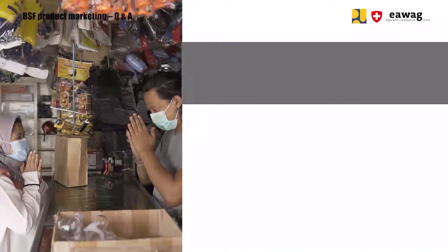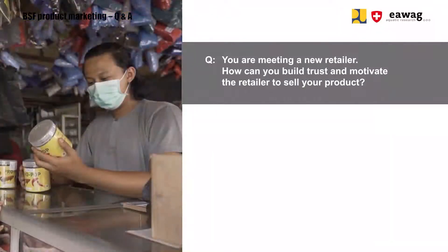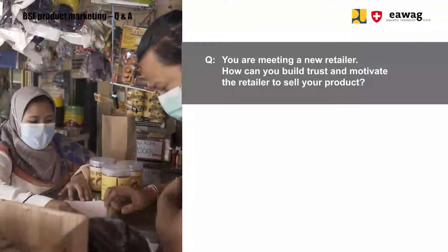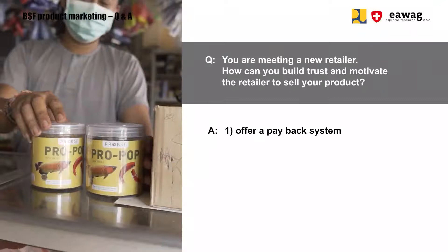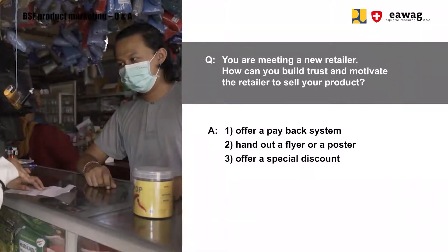One more question: you are meeting a new retailer — how can you build trust and motivate the retailer to sell your product? You can offer a payback system, meaning that payment can be made after the retailer sells your product. You can also hand out flyers or posters to advertise your product. And you can offer a special discount — for example, if the retailer manages to sell five products within one week, there will be a certain discount for the retailer.